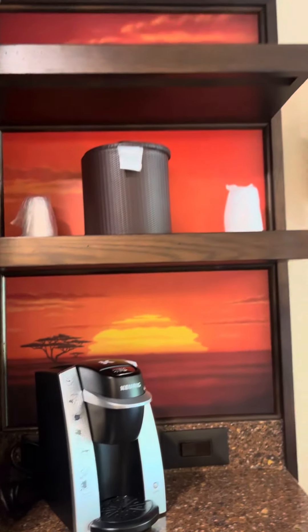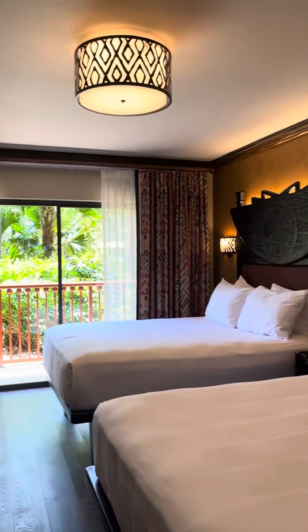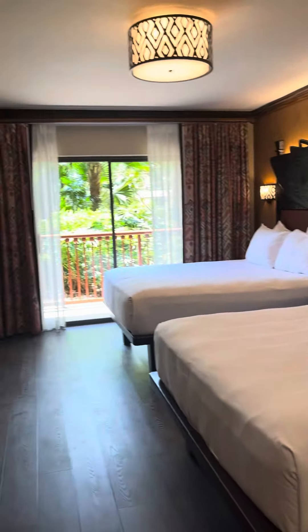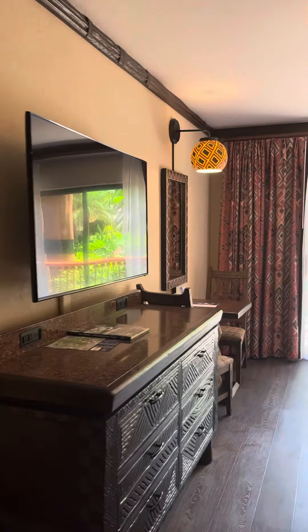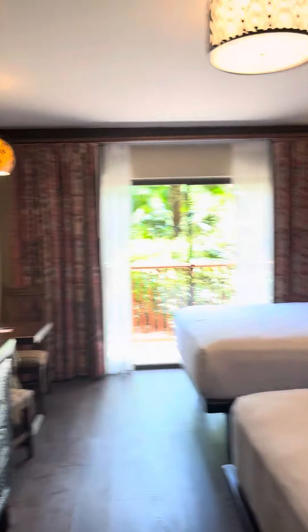Lots of fun detailing throughout this room as well. It has two queen-size beds as well as a flat screen TV. There's a little sitting area there for those who need to work on vacation like I do.